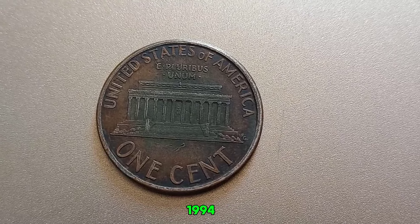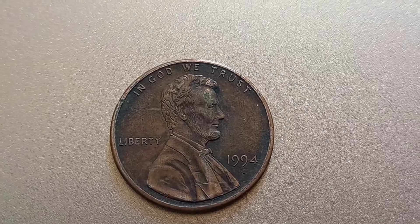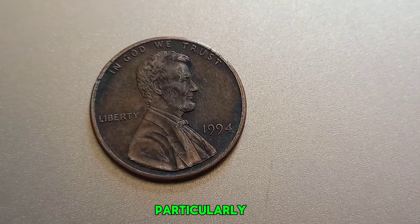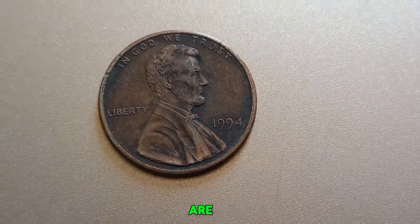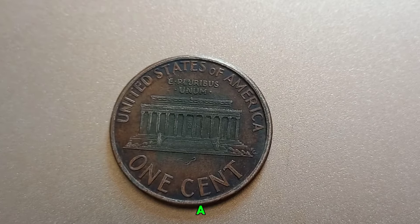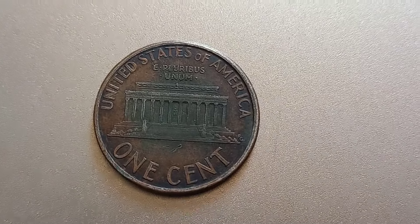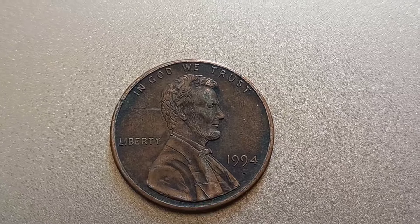To understand why some 1994 No Mint Mark pennies might be worth more than face value, we need to look at a few key factors: condition, errors, and rarity. Coins graded as MS65 or higher are particularly valuable — even slight wear can significantly decrease a coin's value. Error coins are a major point of interest; double dies, misprints, or off-center strikes can turn a common penny into a rare and valuable find. While most 1994 pennies are common, specific versions or those with particular errors can be incredibly rare.